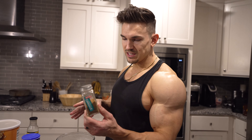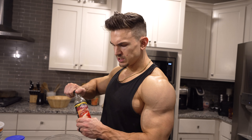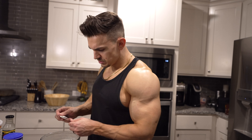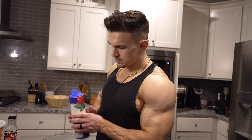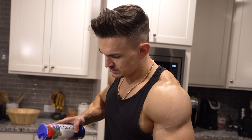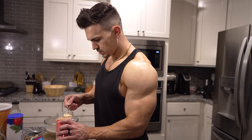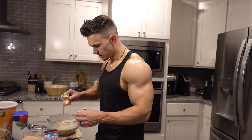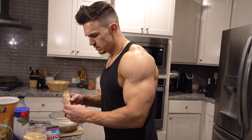I already have one cup of oats weighed out with one and a half cups of water — it's kind of already turned into overnight oats a little bit from sitting. Put this in the microwave for three minutes, just like the directions on the back of the box. After three minutes, pull it out and add more water — I like to add half a cup each time, stir it up. It's already getting really thick. Put it back in the microwave for one minute and repeat this process five more times.